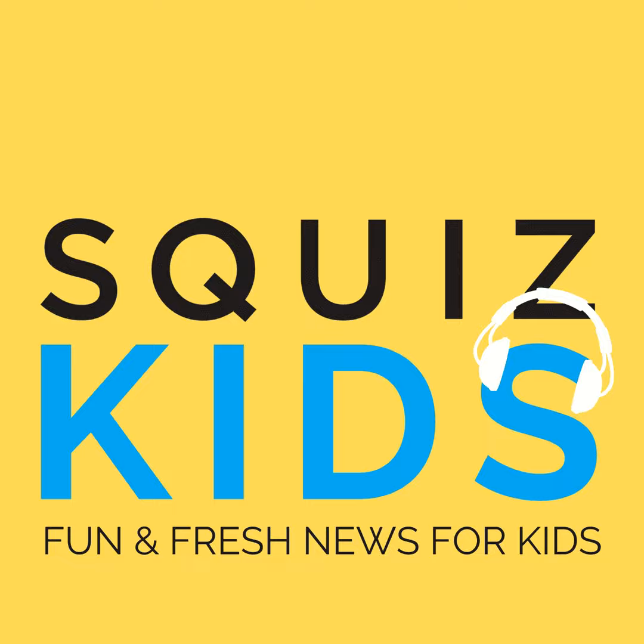In Squiz Kids Today: not-so-little prints uncovered in Queensland, a pricey old guitar, a crazy kids versus adults challenge, and the ultimate e-sports flex. That's what's making news kid-style.